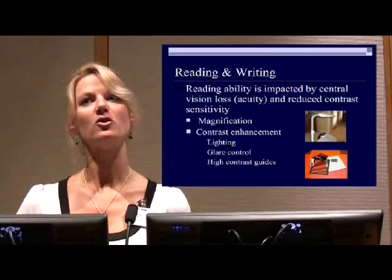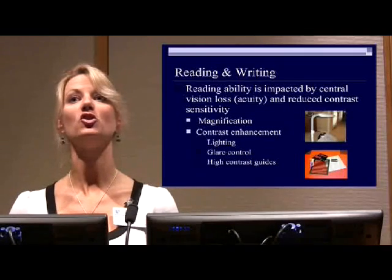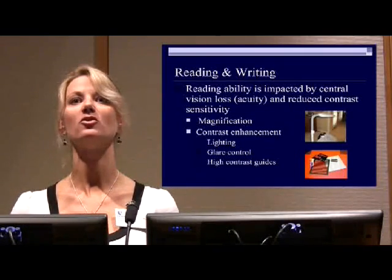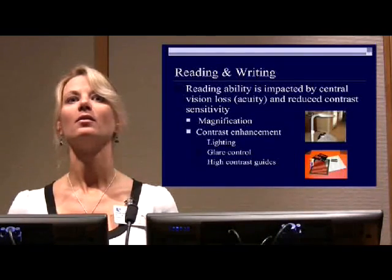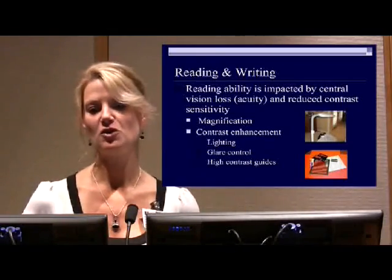Before I go on, is there anyone in this room by a show of hands that has Fuchs dystrophy and another eye problem like macular degeneration, glaucoma, diabetes, or something else? So if you are unfortunate enough to have two conditions, we'll be covering that as well.